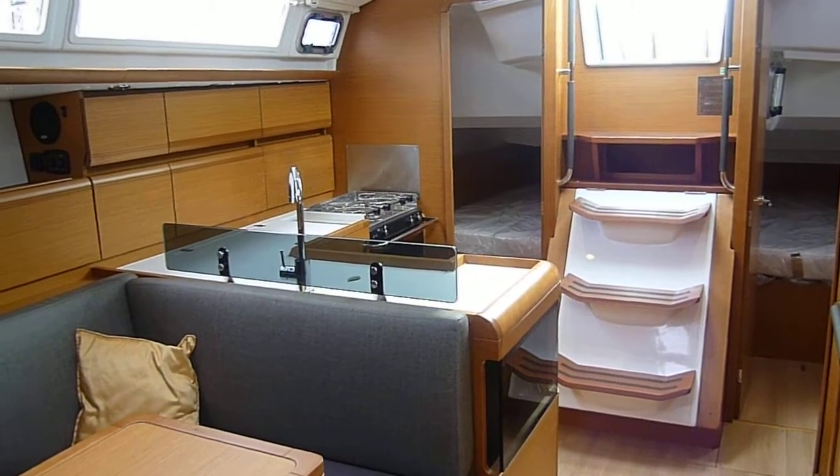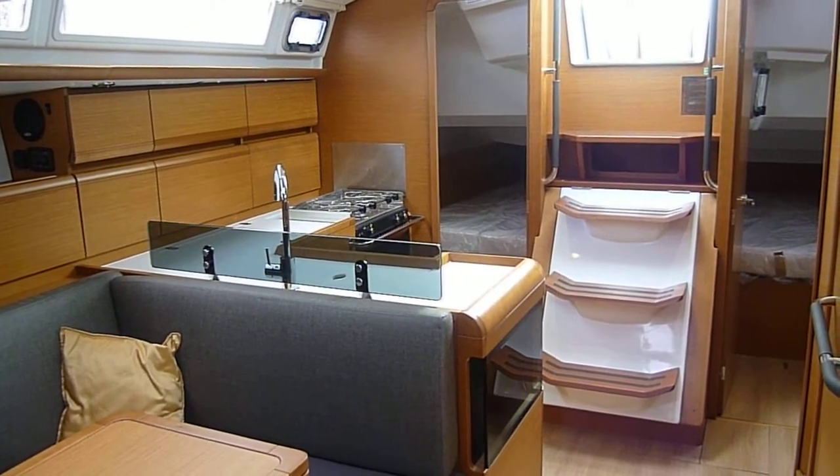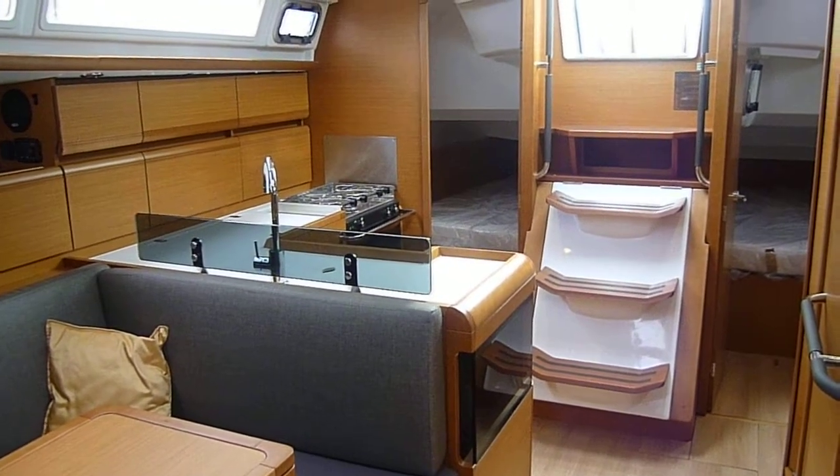This is a Jeanneau Sun Odyssey 409. The boat is a 2012 hull.